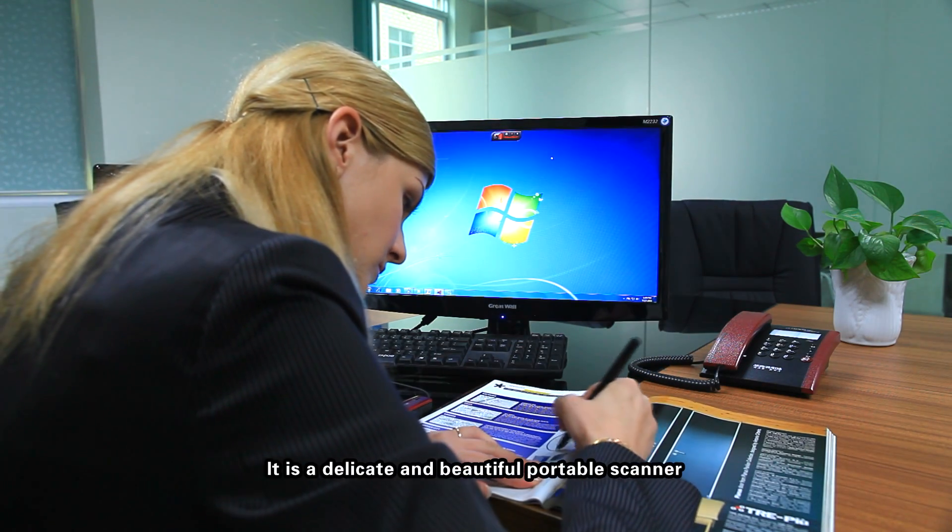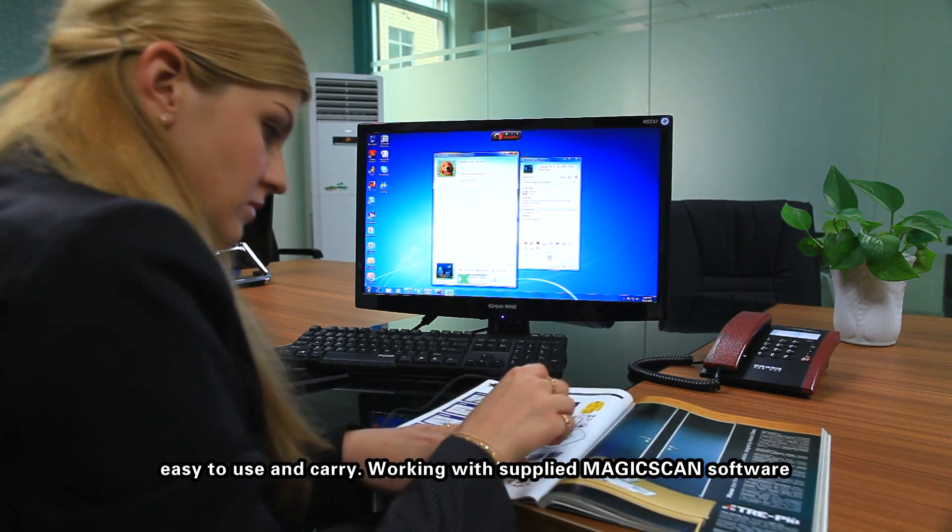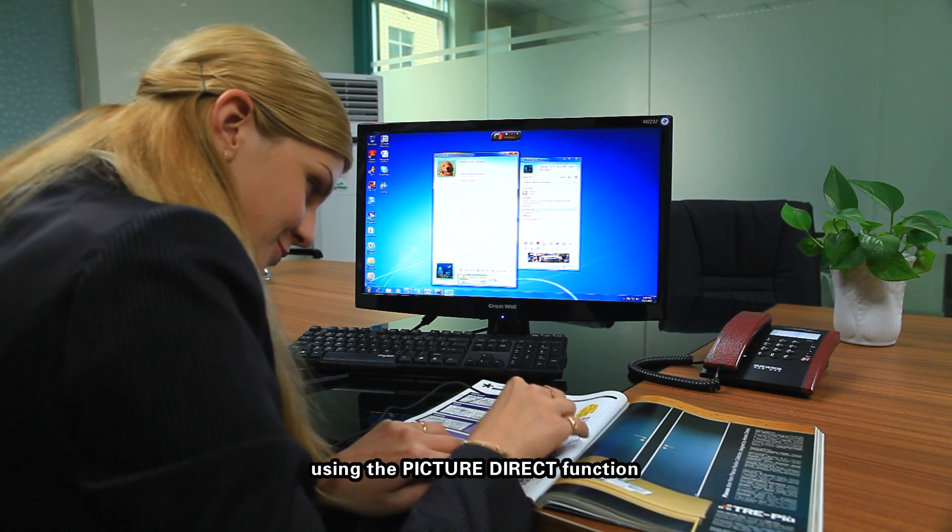It is a delicate and beautiful portable scanner, easy to use and carry. Working with the supplied MagicScan software using the PictureDirect function.